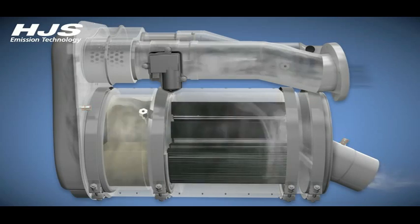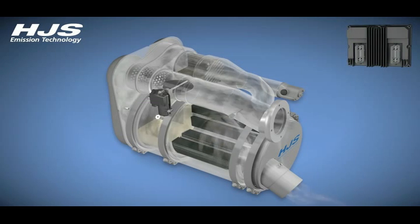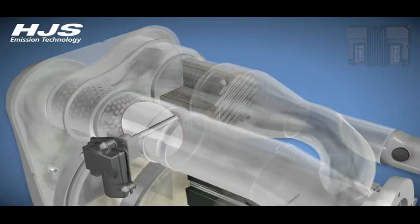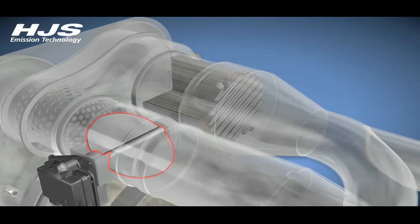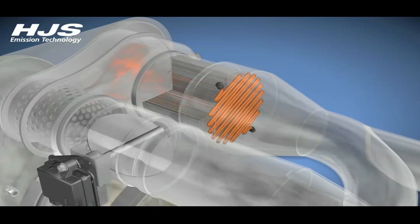When the filter load limit is reached, the regeneration process is initiated fully automatically by the control unit. The exhaust flap is closed 80% and the exhaust gases flow through the bypass section. After a brief purging phase, the exhaust flap opens and the mass flow rate in the bypass section is reduced. The heating element is activated and it raises the temperature in catalytic converter DOC1 to the light-off temperature of 200 degrees C.